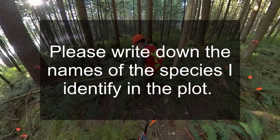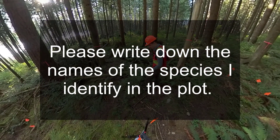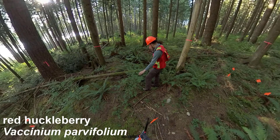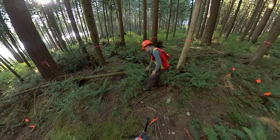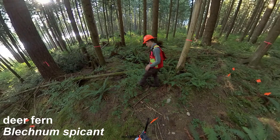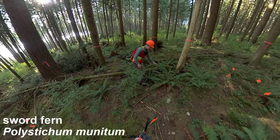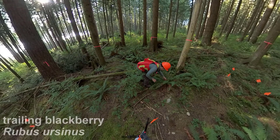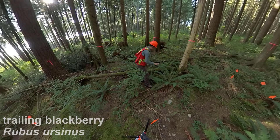I'm gonna do my best on the Latin — if I make any mistakes, don't judge me. Red huckleberry, Vaccinium parvifolium. I see deer fern, Blechnum spicant. Sword fern, Polystichum munitum. Trailing blackberry — that's Rubus ursinus.